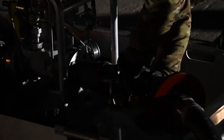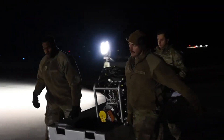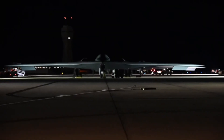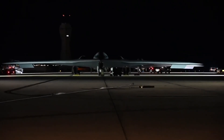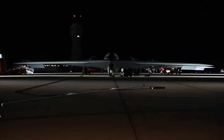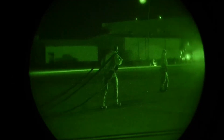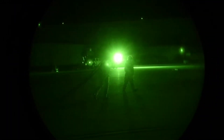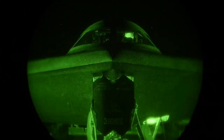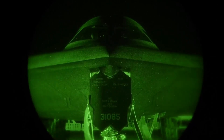In addition to offensive capabilities, many fighters also carry countermeasures to protect themselves while attacking. Chaff and flares can confuse incoming missiles, while electronic warfare systems can jam enemy radar or communications. These defensive measures are integrated into the weapon systems, ensuring the jet can both strike and survive in the most dangerous airspace. Ultimately, the combination of guns, missiles, bombs, and advanced targeting systems makes the fighter jet a versatile and deadly tool — its weapons are an integral part of the aircraft's design, turning speed and maneuverability into effective firepower in modern warfare.